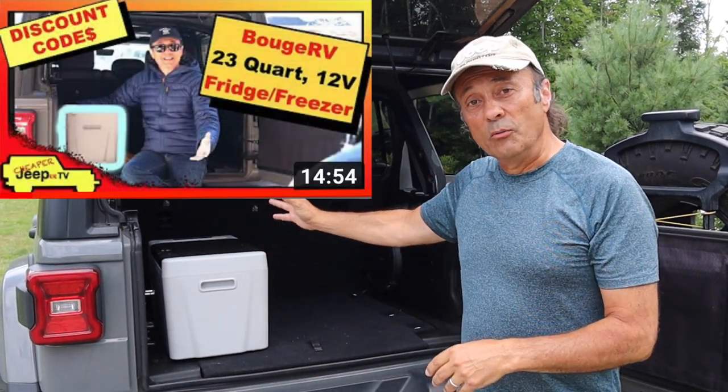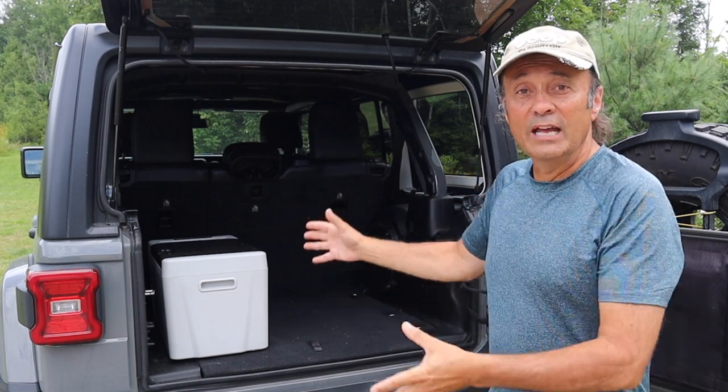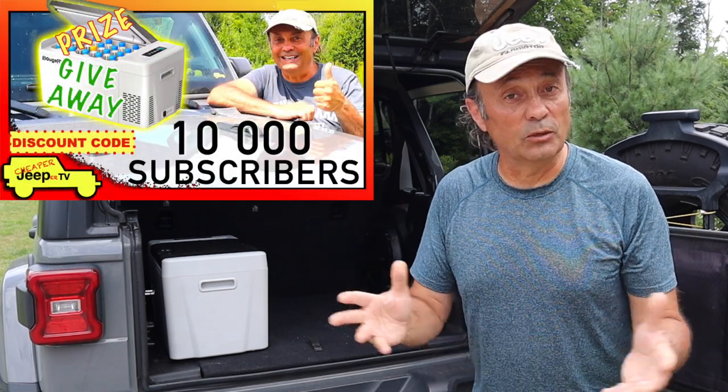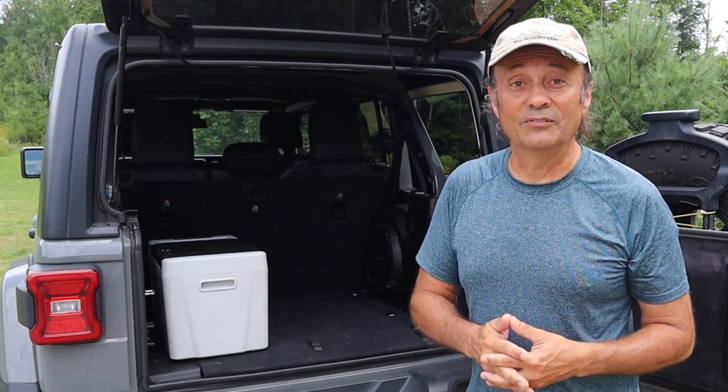I'm Dino, your host. Glad to see you here. You'll remember I did a review of the Bouchard V 23-quart fridge. I've been using it on all of our camping trips — we really do enjoy it. We find it stores enough and it doesn't take up too much space in the back of the Jeep. So when we had the 10,000 subscriber celebration video, it seemed like a great first prize to give out.